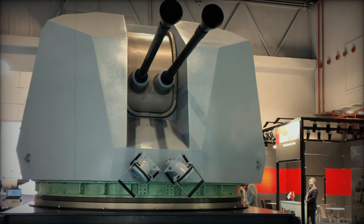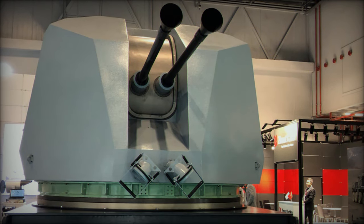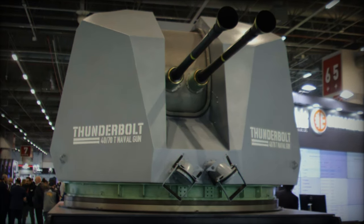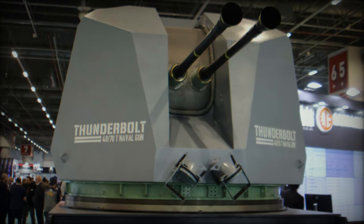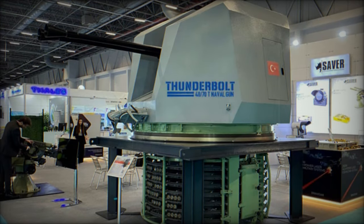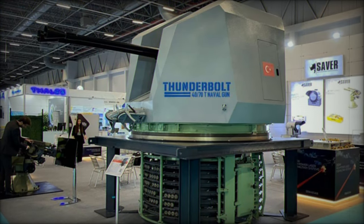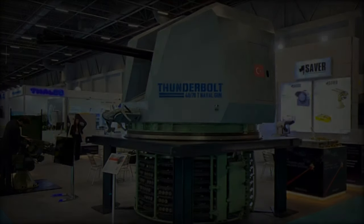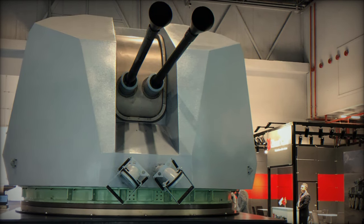The introduction of the Thunderbolt also supports Turkey's broader goals of bolstering its defense industrial base. By producing sophisticated naval systems domestically, Turkey enhances its economic resilience and secures critical military capabilities. Additionally, defense exports have become an essential part of Turkey's defense strategy, with countries like Pakistan and Ukraine already purchasing Turkish naval platforms.